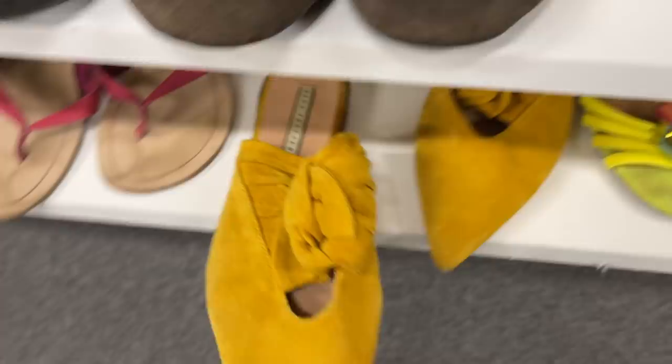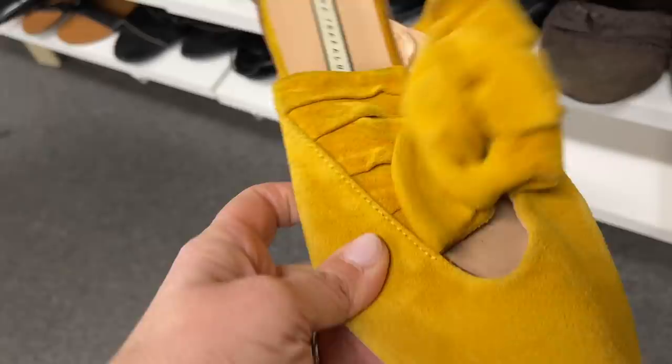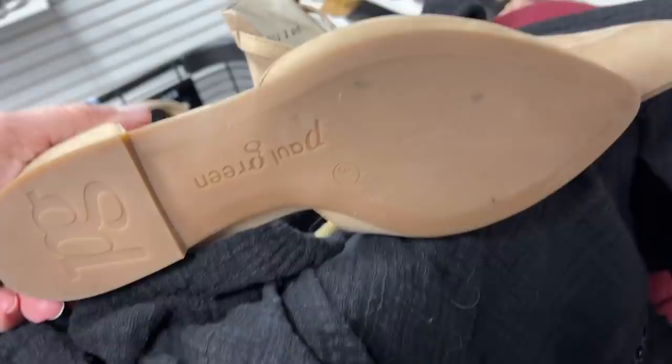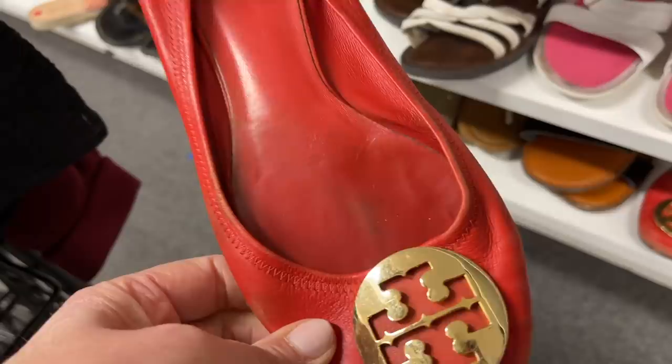My shoe game at this store used to be stellar, but recently it has not been so great. I liked these Zara shoes in a gorgeous mustard color, but there was actually a lot more wear than the footage shows, so I put those back. I think their shoes are now $5.99 — they used to be just $4.99. These Paul Green shoes I go back and forth on, but I end up leaving them behind because they just didn't excite me.